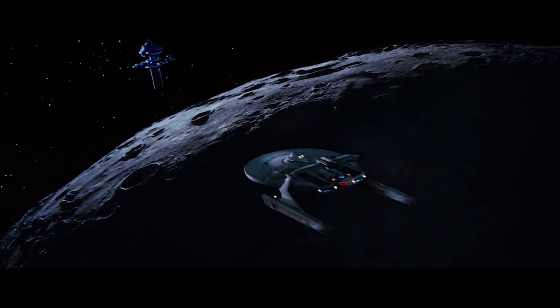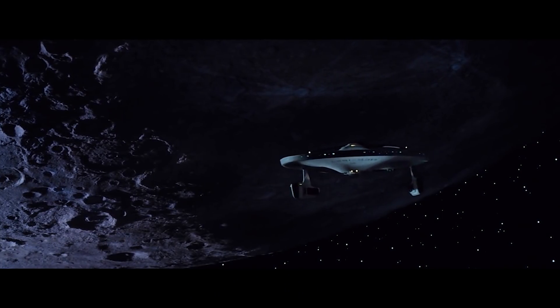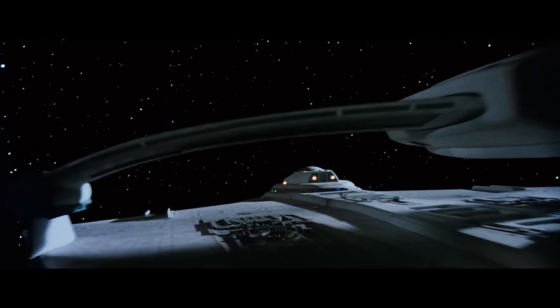Conceptualized as early as the 2250s and finally brought into service near the end of the 23rd century, the Miranda Class Light Cruiser stands as one of the most successful and long-serving starship designs in the history of the United Federation of Planets.